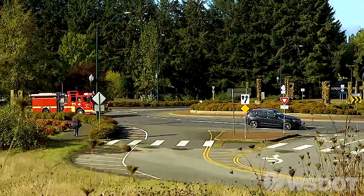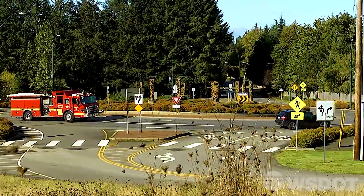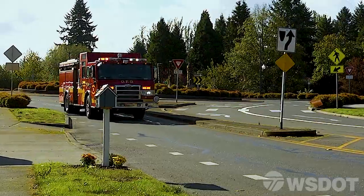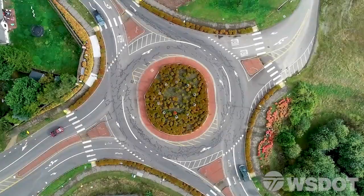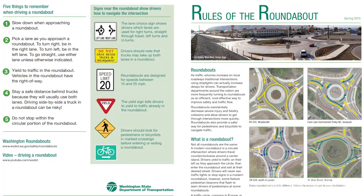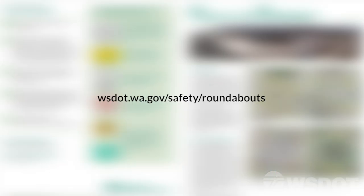Finally, if an emergency vehicle approaches, drive through the roundabout and pull over just like you would at any other intersection. By keeping these simple rules in mind, navigating a roundabout will be a safe and smooth experience. You can also request a copy of our handout or find it at this link. Thank you for watching.